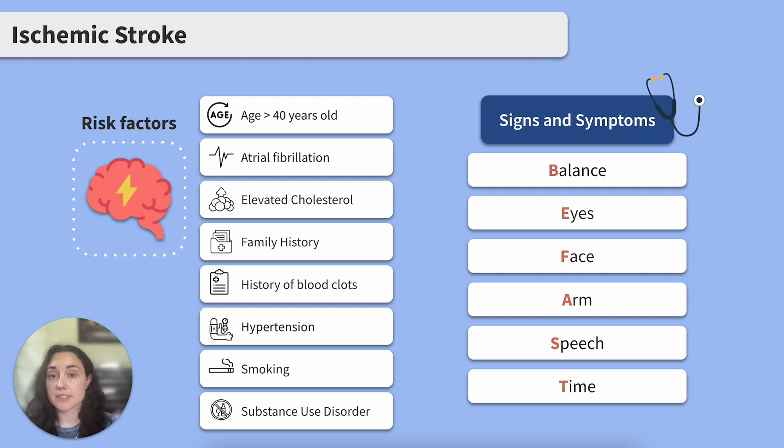Additional risk factors include history of blood clots, hypertension, smoking, and substance use disorder.